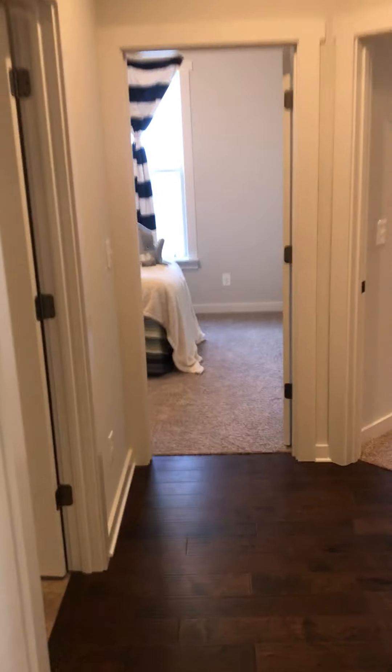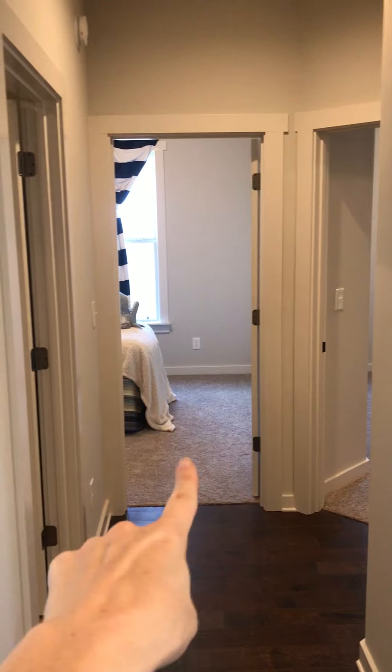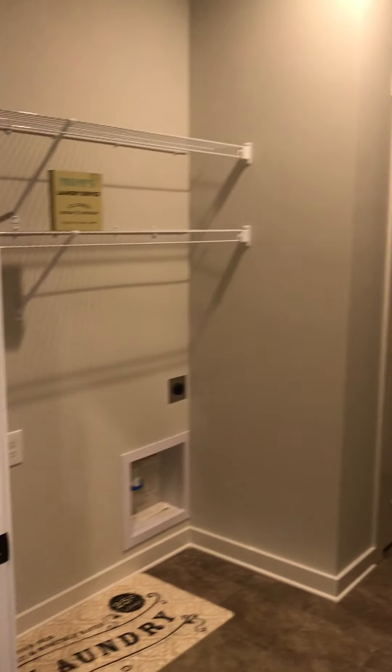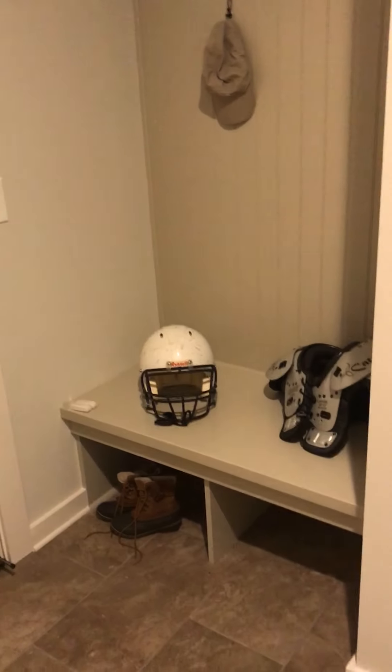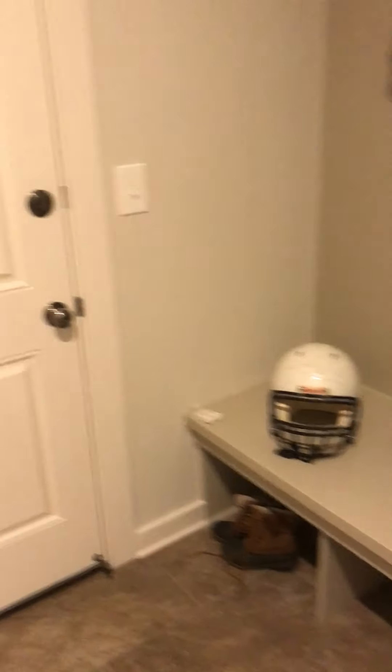So come down this hallway — guest room, guest room, laundry, bathroom is right here. Here is your laundry — a pretty good space. We've also got a little built-in collect-all and a closet right here for coats.